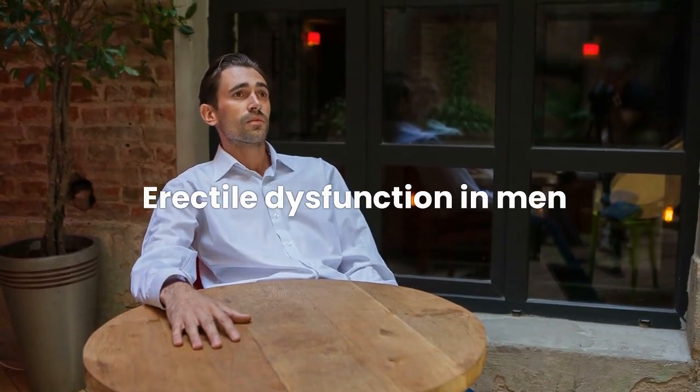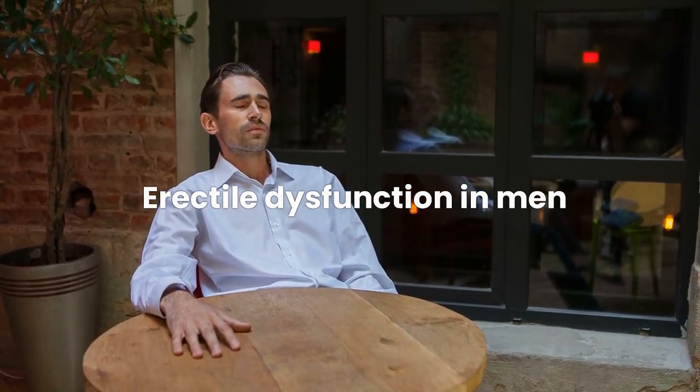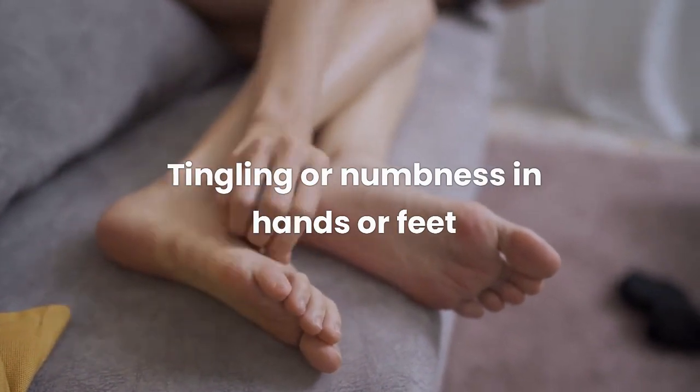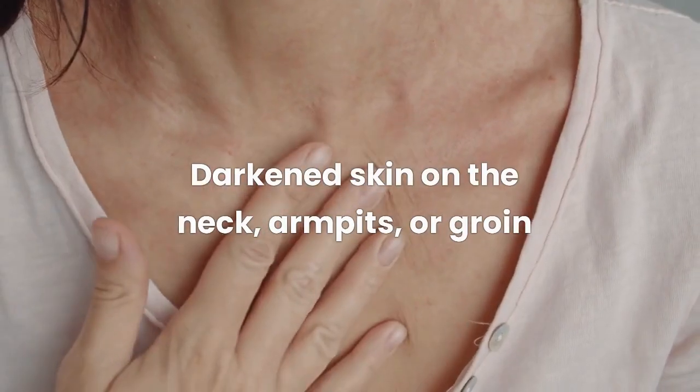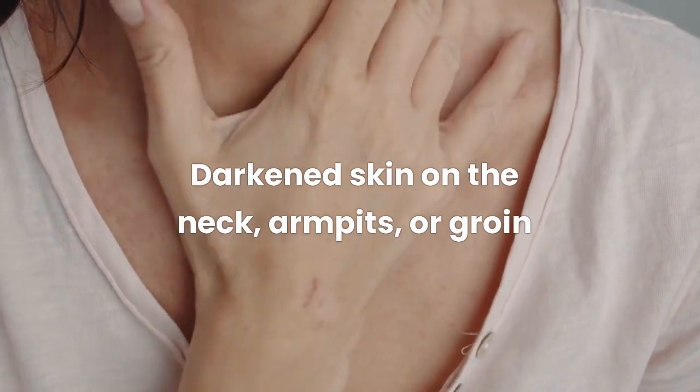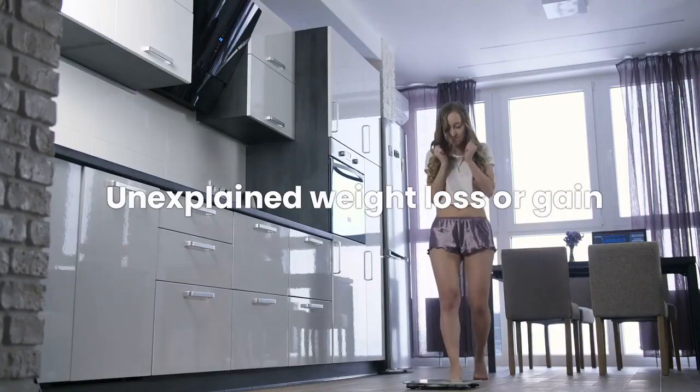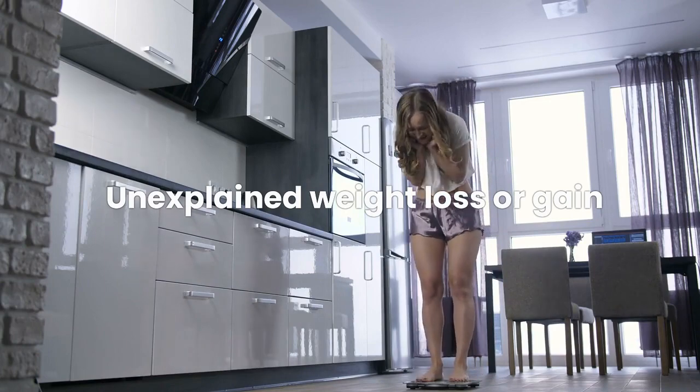7. Erectile dysfunction in men. 8. Tingling or numbness in hands or feet. 9. Darkened skin on the neck, armpits, or groin. 10. Unexplained weight loss or gain.